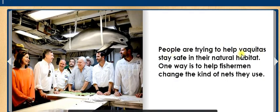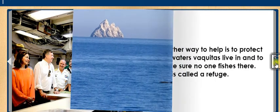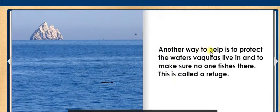People are trying to help Vaquitas stay safe in their natural habitat. One way is to help fishermen change the kind of nets they use. Another way is to protect the waters Vaquitas live in and to make sure no one fishes there. This is called a refuge.